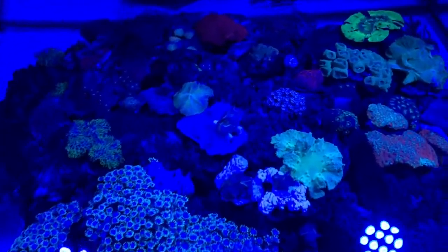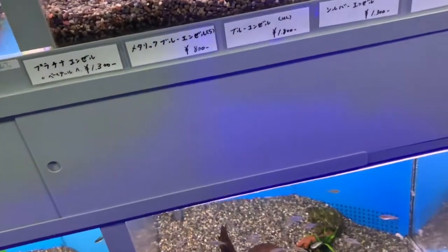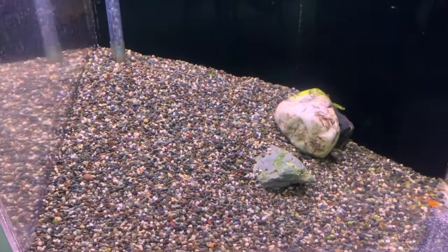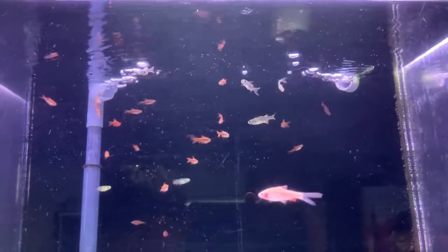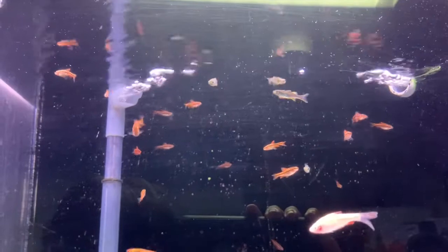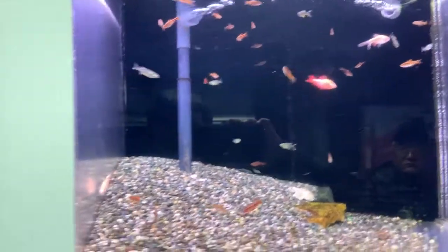Coral tank, really nice. Some tetras, angels, young blue rainbows, checkerboard cichlids. A lot of nano fish — feather fin rainbows, and some type of Pseudomugil, these signifers.